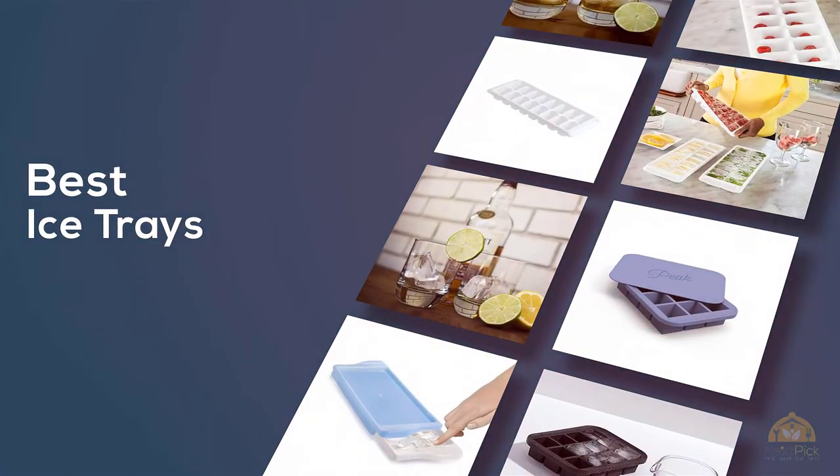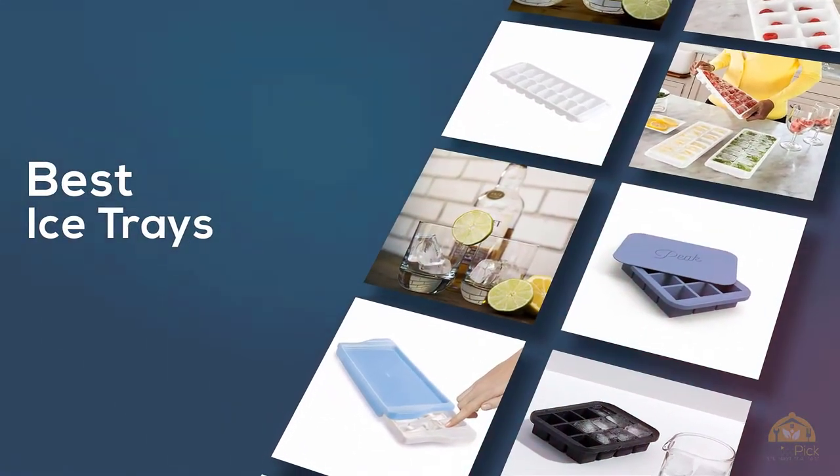If you are looking for the best ice trays, here is a collection you have got to see. Let's get started.